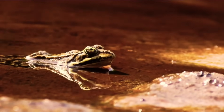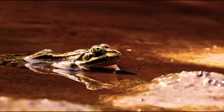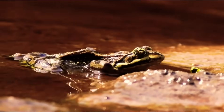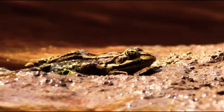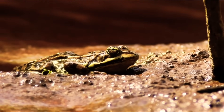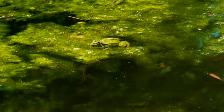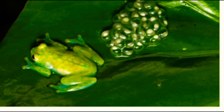Amphibians reproduce mostly in water. They are oviparous, but they do not incubate their eggs after laying them. The eggs are laid in water and do not have a protective shell. Amphibians are not very good parents.